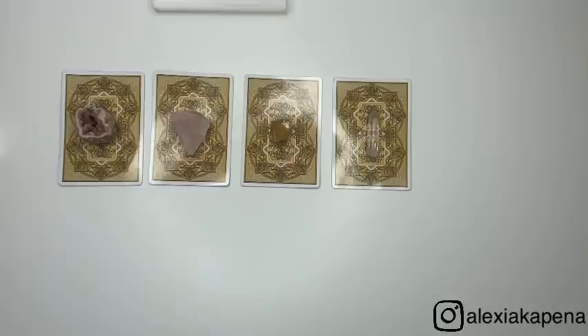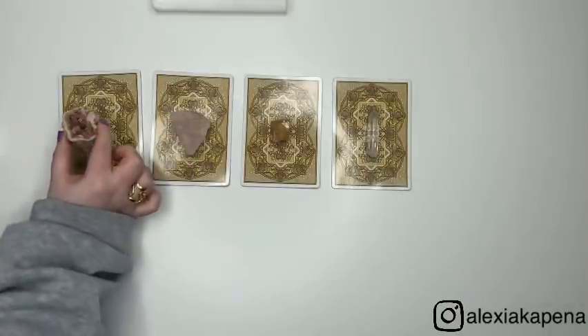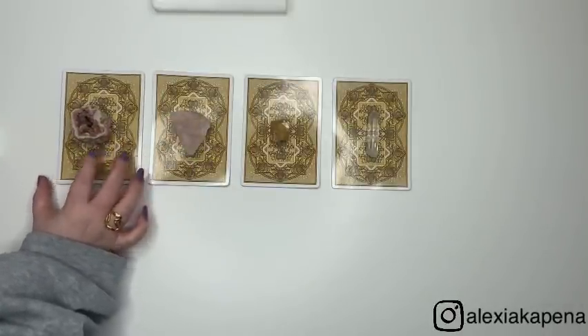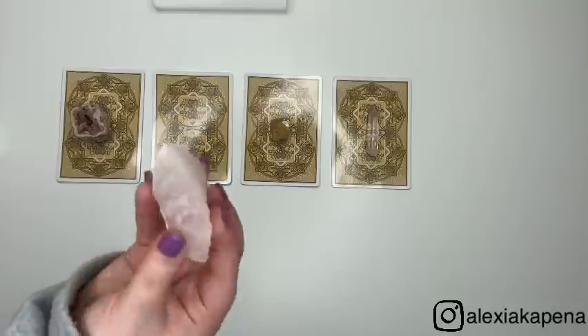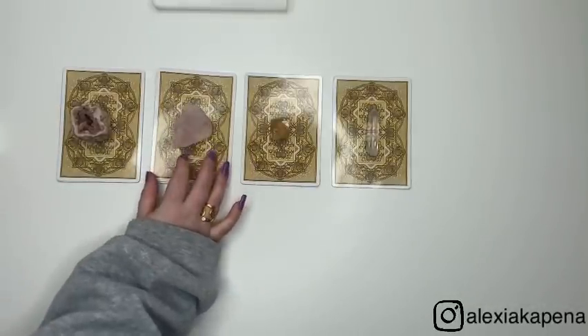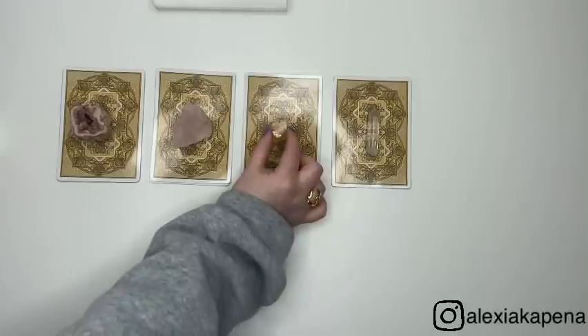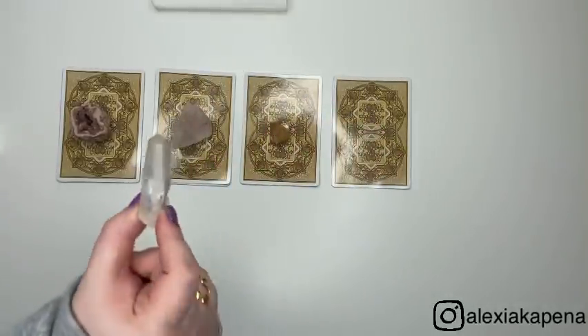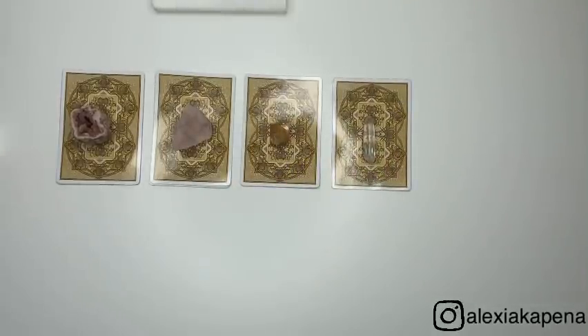I have four piles for you guys to choose from. Pile one is the pink amethyst geode. Pile two is the rose quartz crystal. Pile three is the honey calcite crystal. And pile four is the lemurian quartz. Choose the crystal you are most drawn to, pause the video to get in the zone, and the timestamps are in the description box. I'll see you at your timestamp.